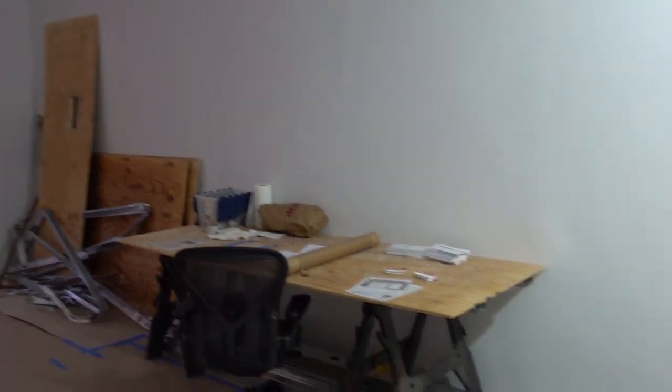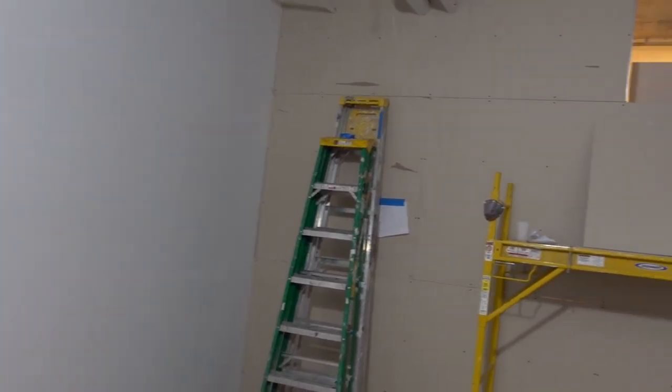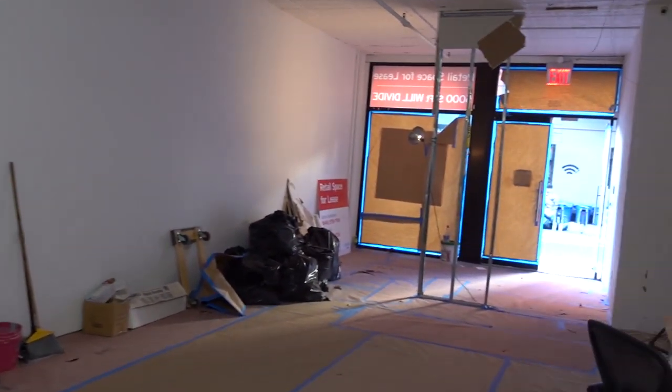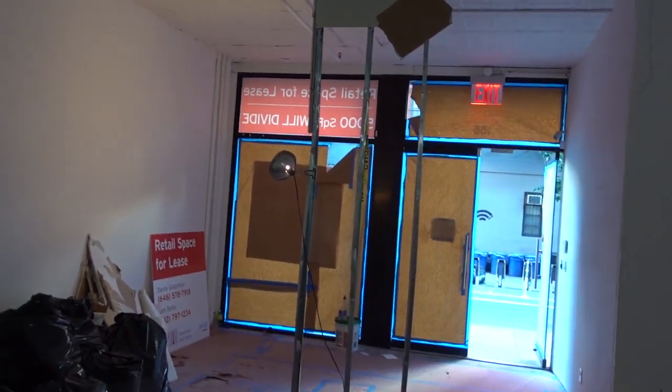Then I think at some point he did an installation on the front of the old Pierogi on North 9th Street that had scaffolding, and again made it look like the building was being converted.